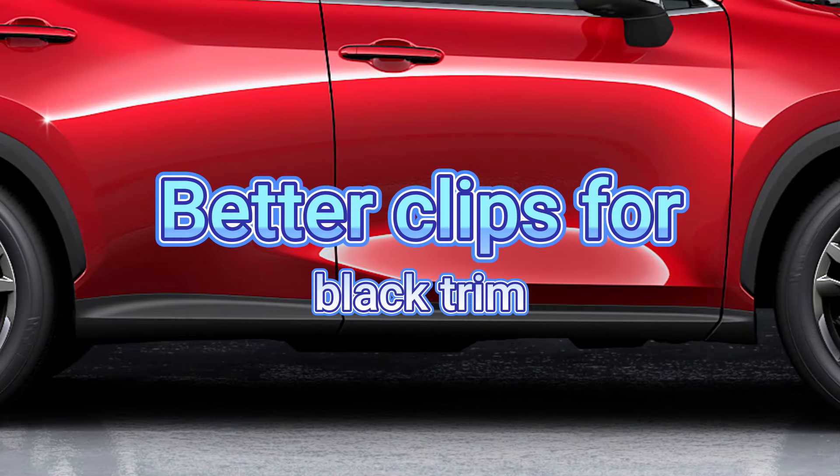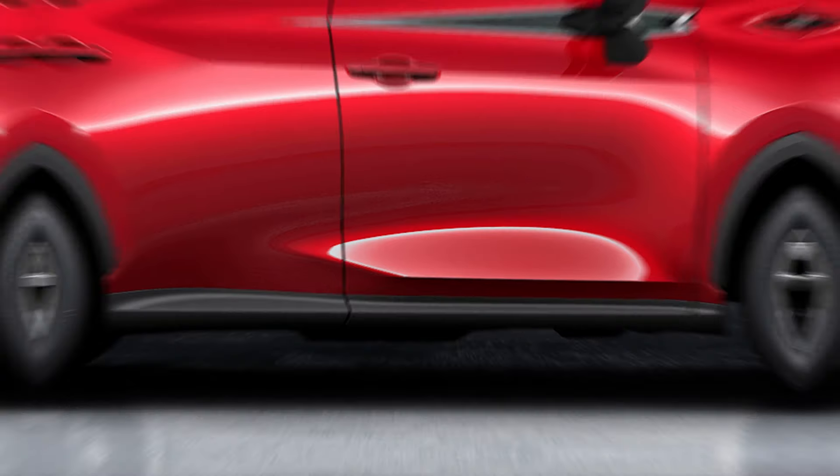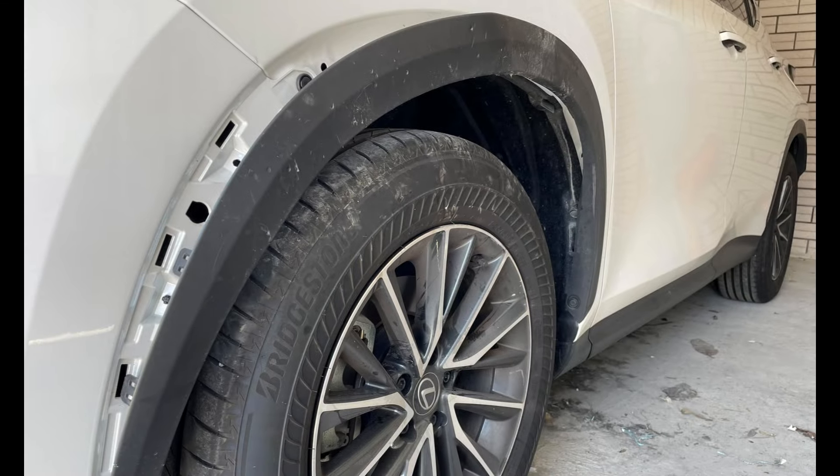Next on the list is better clips for the black trim. We talked about the black arches, but there's also black trim underneath the two doors. Some owners accidentally kick it and knock it off, and the clips fall off and have to be re-clipped. The ask is for a more robust clip system so that if you kick it, it does not fall off — especially relevant if you have kids.